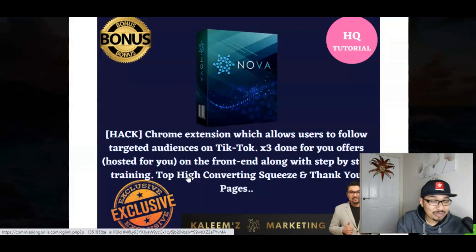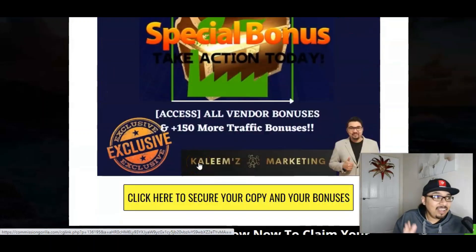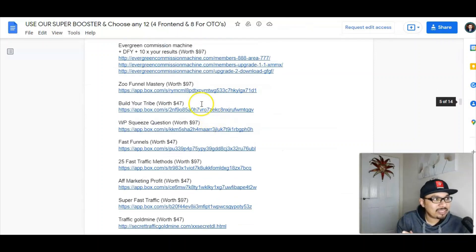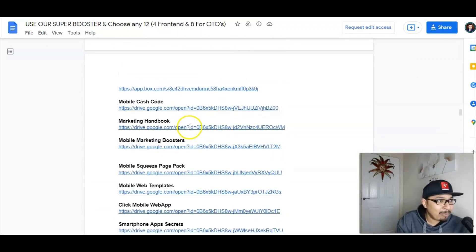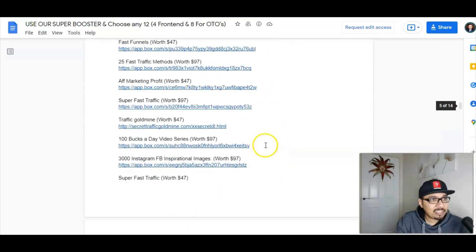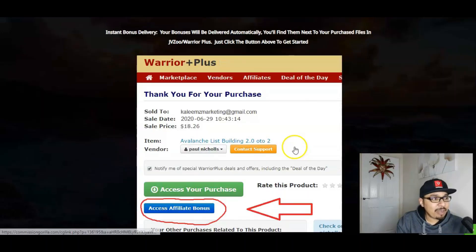Twitter has got millions of followers. Nova is an amazing app, software, chrome extension plugin so you guys can get traffic from TikTok — TikTok has got billions of followers. You also get five vendor bonuses and 150 of my absolutely amazing traffic bonuses, which I have placed on a Google Doc. You guys can access all these 150 bonuses — they're on Google Drive, Dropbox and AppBox. All is exclusively marketed at KalimsMarketing.com.